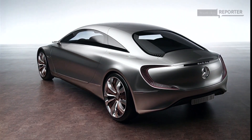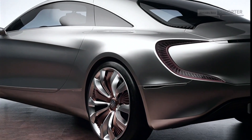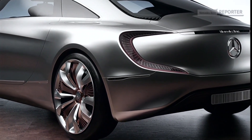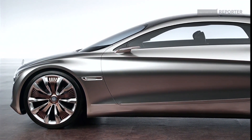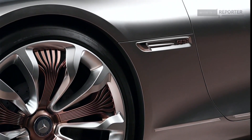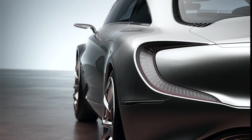The F125 has a range of 1,000 kilometers or 650 miles emission-free. Its body is an intelligent mix of carbon fiber, aluminum and high-strength steels, which allows a significant weight reduction, provides even more safety and looks just sexy.